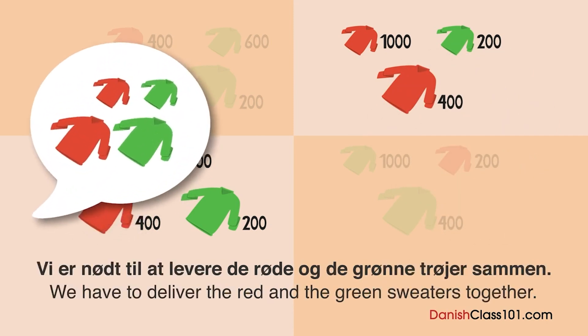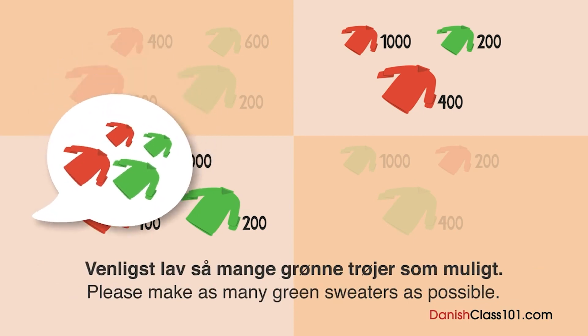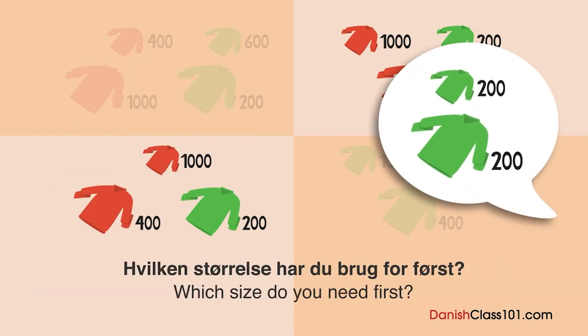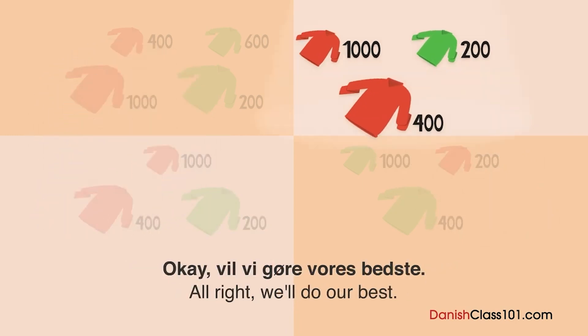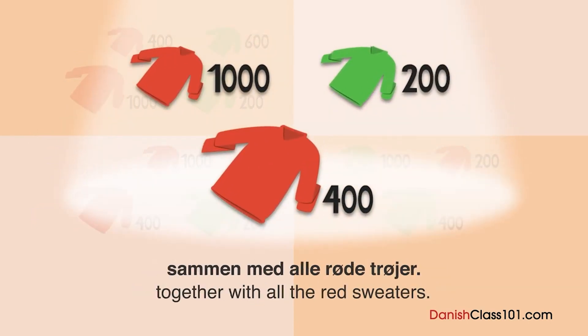Nej, nej, nej — vi er nødt til at levere de røde og de grønne trøjer sammen. Venligst lav så mange grønne trøjer som muligt. Jeg tror, vi kan lave 200 enheder af grønne trøjer. Hvilken størrelse har du brug for først? Vi har brug for de små først. Jeg er ked af den korte varsel, men vi har virkelig brug for din hjælp. Vi vil levere de grønne trøjer vi kan, sammen med alle de røde trøjer.